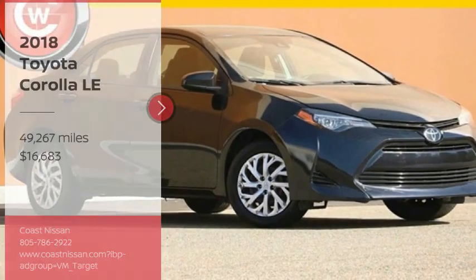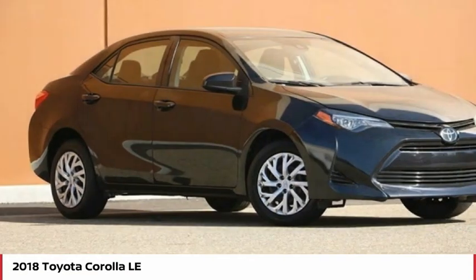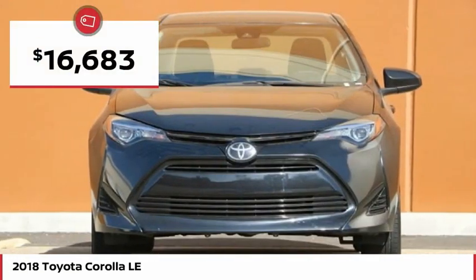We are pleased to show you the 2018 Corolla. The Corolla is still a great option for those who want dependability, comfort, and value, and is priced below $20,000.